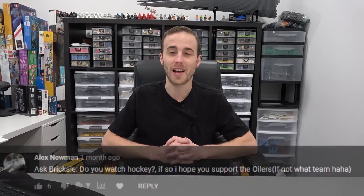A really quick and easy one here from Alex Newman: do you watch hockey? If so, I hope you support the Oilers. Well, I definitely do watch hockey and I do support the Oilers. I am a huge hockey fan — I love the game. However, once the Oilers are out of the playoffs or don't make it to the playoffs, I stop watching. I just don't have enough time to watch other teams because it's a huge time suck, and I would rather be building LEGO with you guys here on my channel.